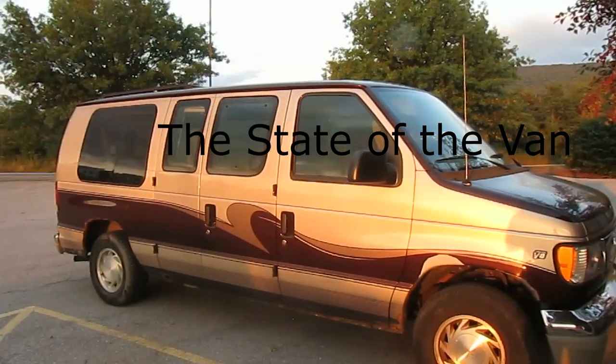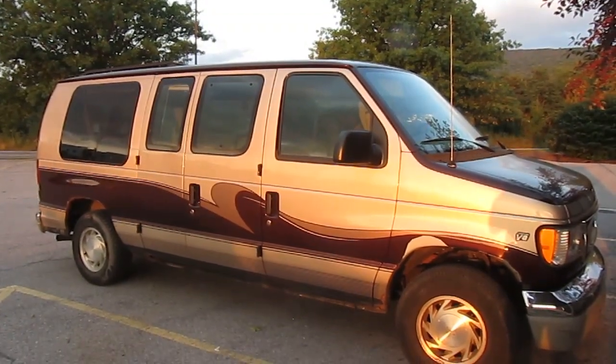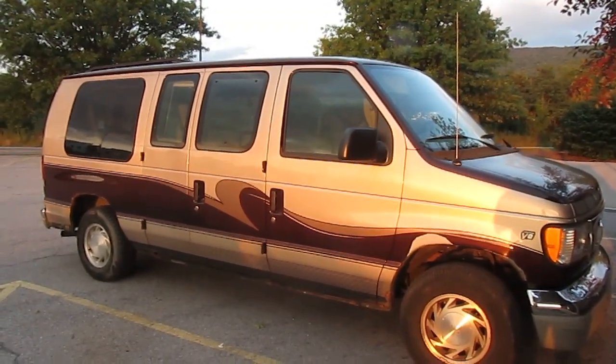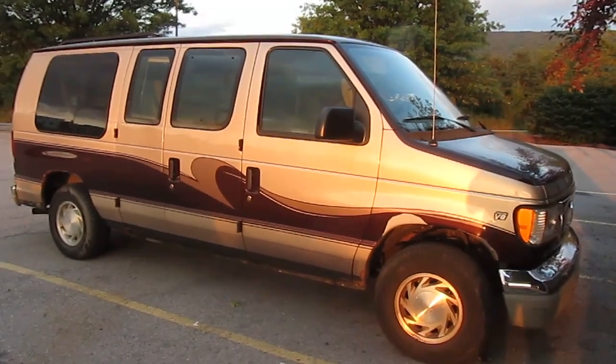A quick tour of the van and some of the problems I have to fix. It's a 2000 Ford E-150 with the Triton V8 engine.